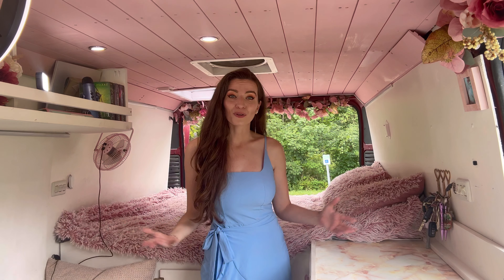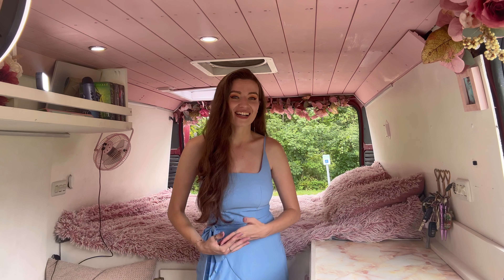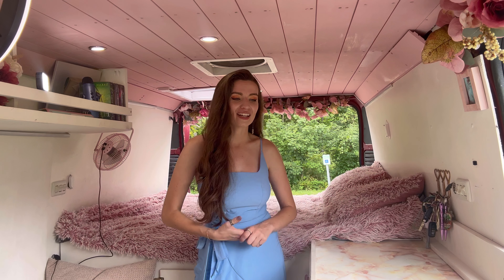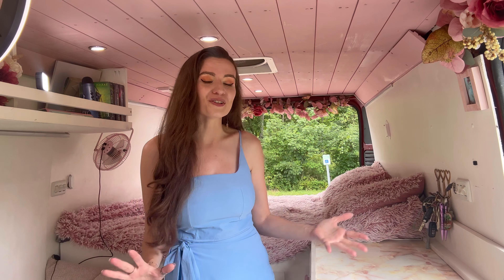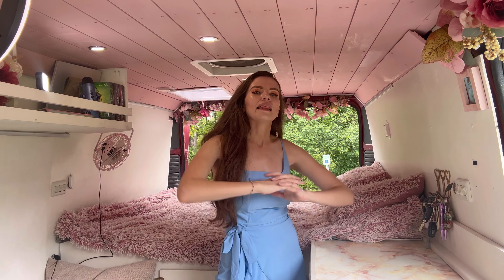Welcome to my home, or at least what is only my home for two more days. After living in here for three years, I decided to sell this van so that I could get a new one and do a lot of upgrades. But enough jabbering — let's get into it.